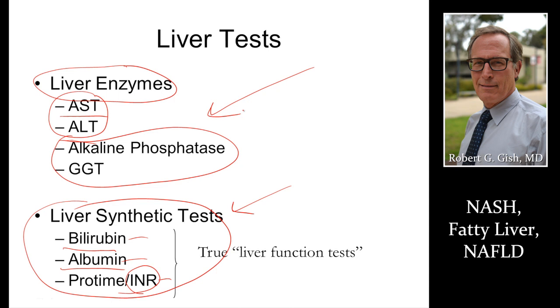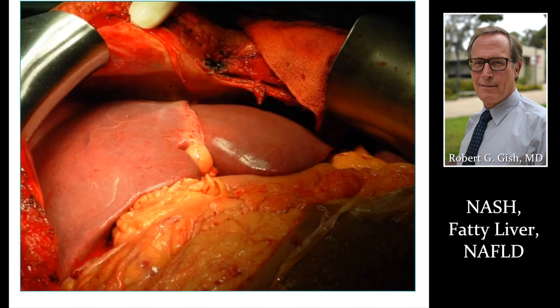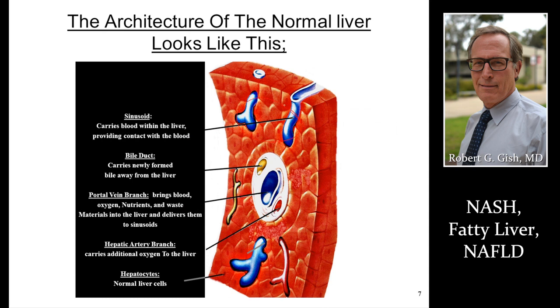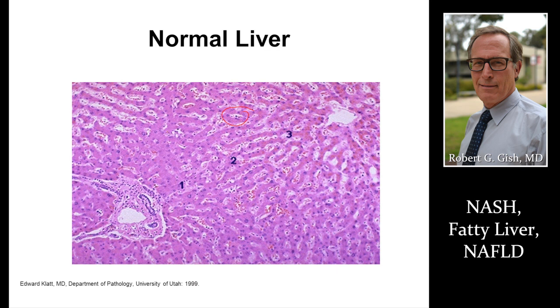Markers of fatty liver include elevated liver tests; alkaline phosphatase and GGT may be a little bit higher than ALT and AST. A normal liver should be a reddish-brown color with a smooth surface. Once people get overweight and develop fatty liver, the liver starts looking the same color as the fat around the intestines, with dire consequences in some patients. In a normal liver, there should be no fat — liver cells appear solid with a pinkish-purple color.